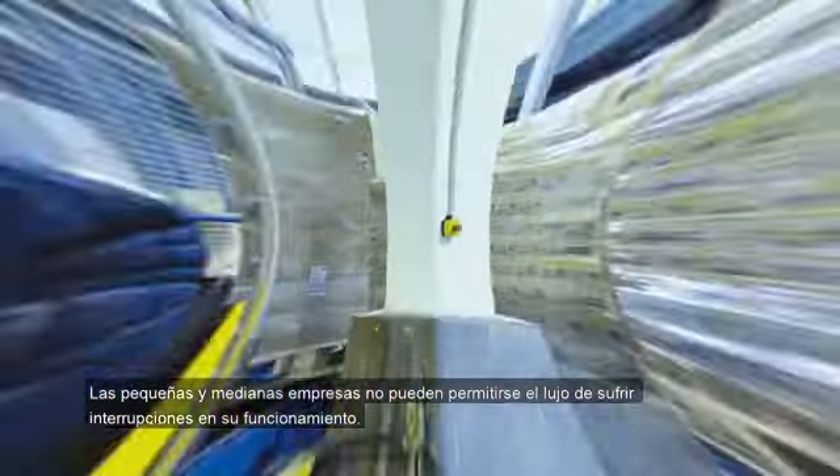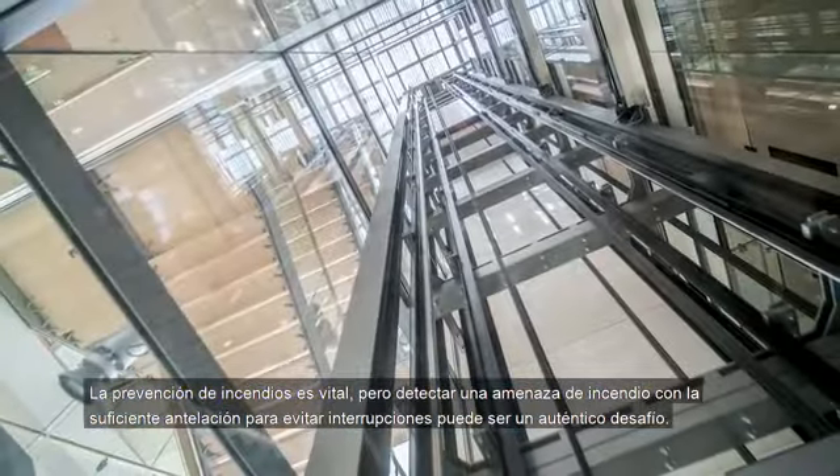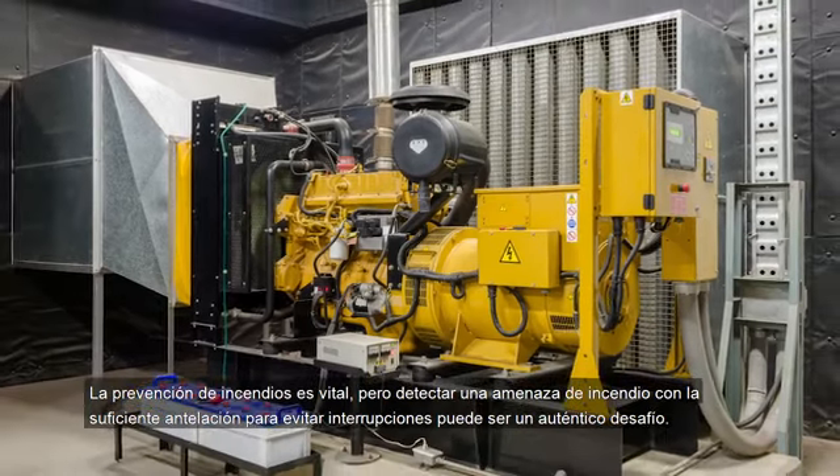Small and medium businesses cannot afford disruption. For them, preventing fires is vital. But detecting a fire threat early enough to prevent disruption can be challenging.